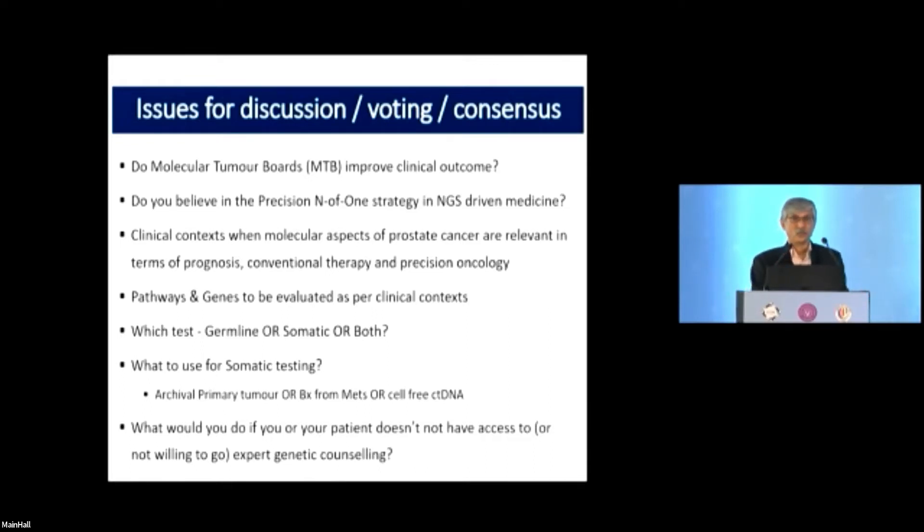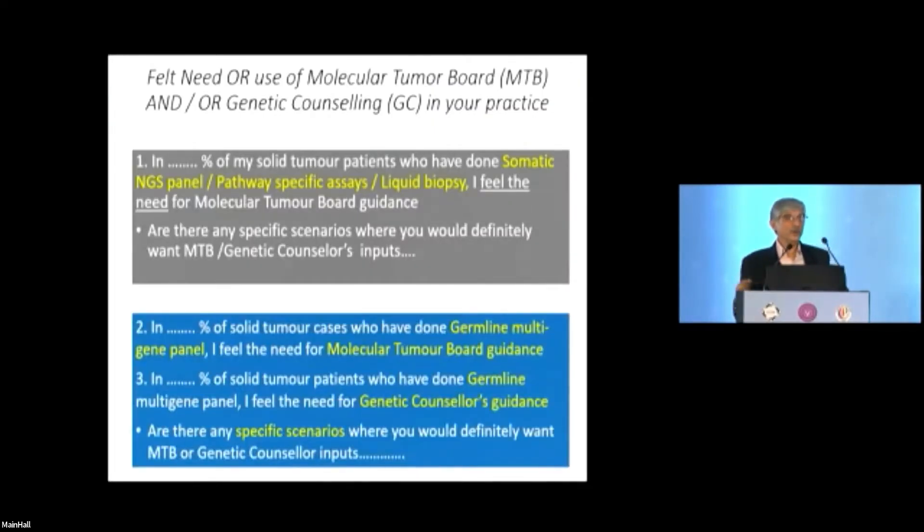The doctor who ordered the test gets stuck because they are supposed to guide the patient. I'm asking this for all solid tumors, not prostate specifically: in what percent of solid tumor patients have you done a somatic NGS panel, a pathway-specific assay, or a liquid biopsy — from your local hospital to Foundation One, whichever test — and felt the need for molecular tumor board guidance?